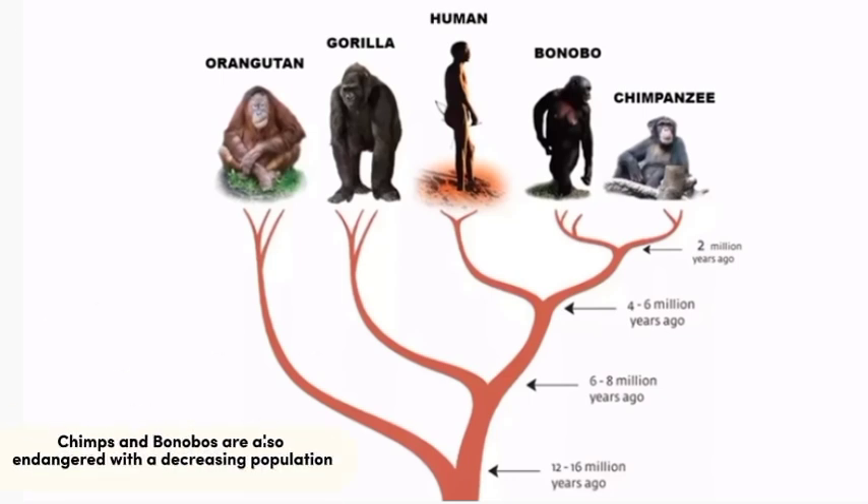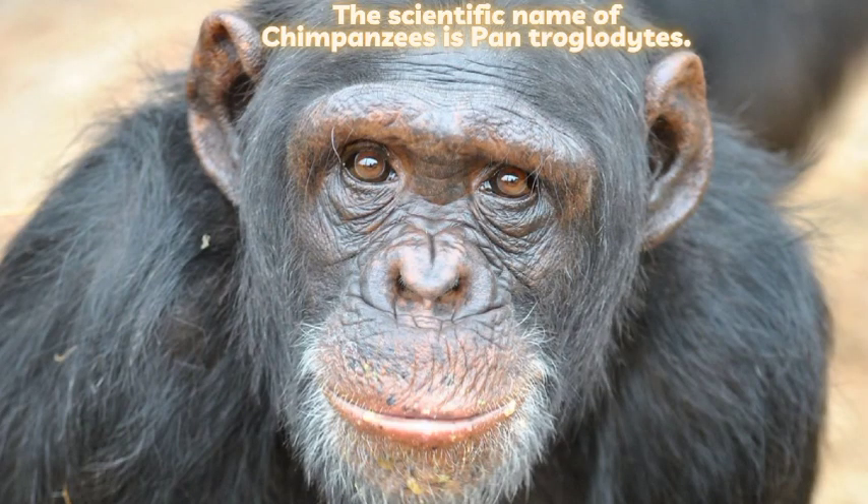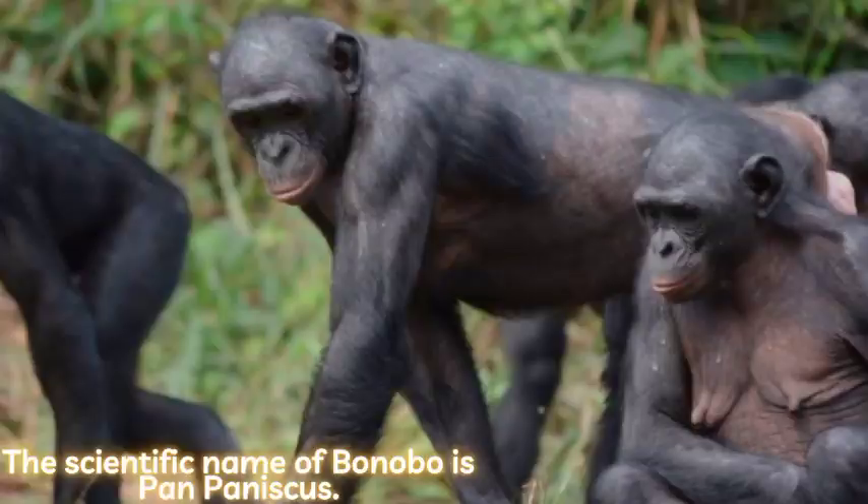Chimps and bonobos are also endangered with a decreasing population. The scientific name of chimpanzees is Pan troglodytes. The scientific name of bonobo is Pan paniscus.